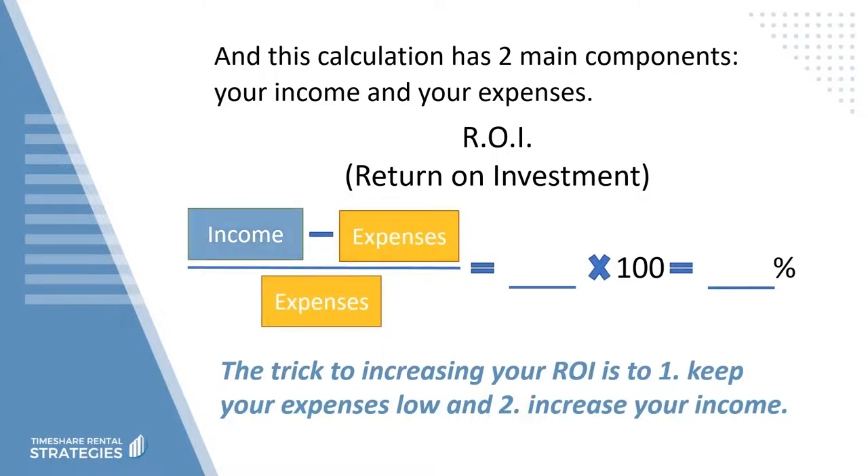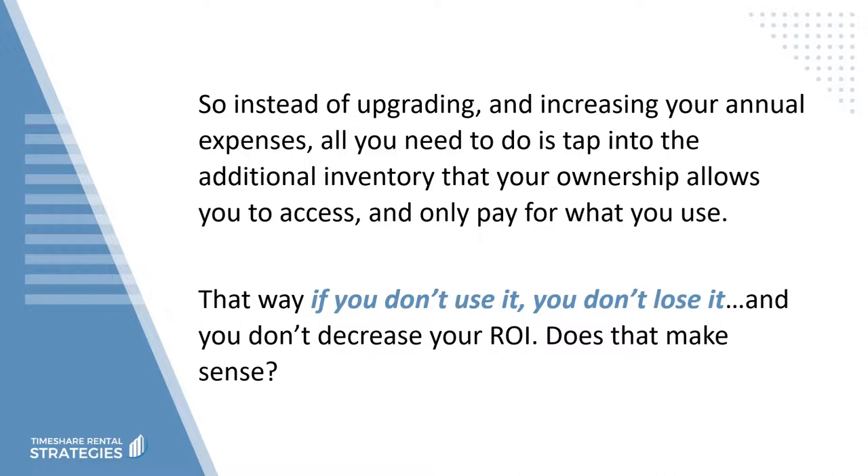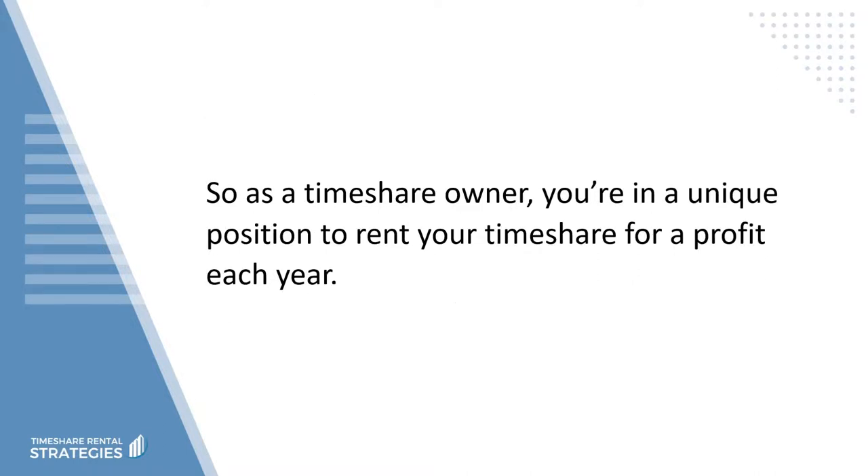If you're able to increase your income by renting out these one-time use nights, you're going to increase the return on your timeshare investment overall by keeping your annual recurring expenses low. So instead of upgrading and increasing your annual expenses, all you need to do is tap into the additional inventory that your ownership allows you to access and only pay for what you use. That way, if you don't use it, you don't lose it, and you don't decrease your ROI.